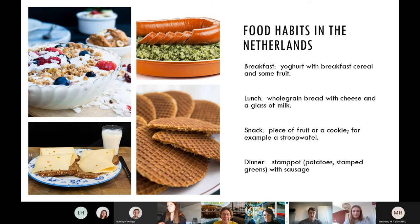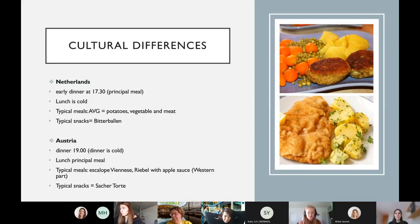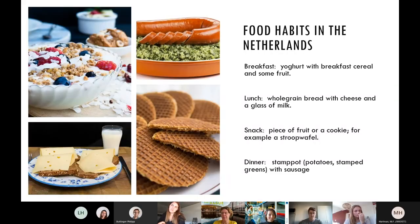Now concerning the food habits in the Netherlands, typical foods would be the AVG — those are the potatoes, vegetable and meat, as we can see in the picture on the right side. Also pea soup and bitterballen, which is more a snack than a dish but it's very traditional. A specialty in the Netherlands is the stroopwafel, which is like a waffle filled with caramel.